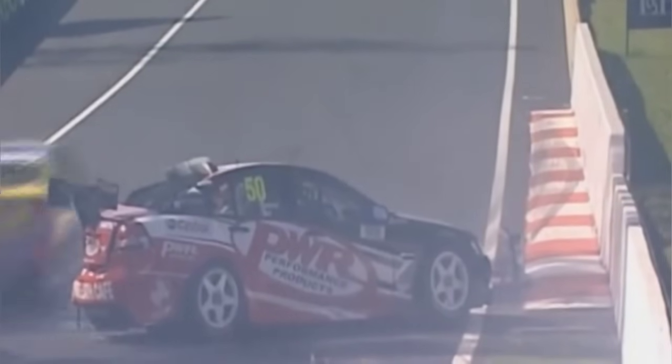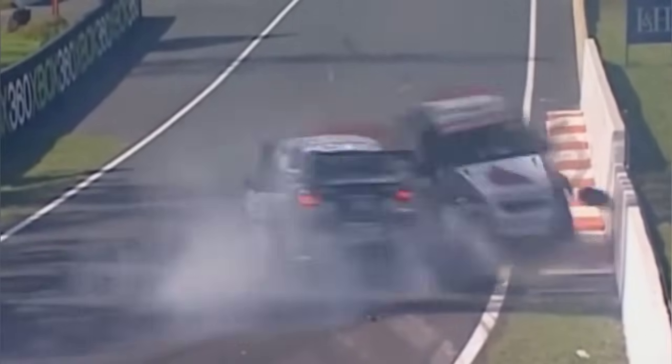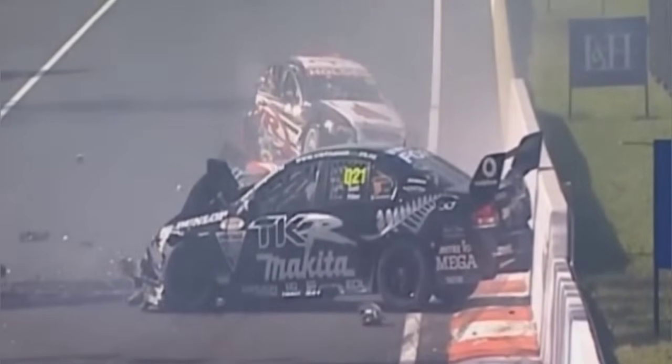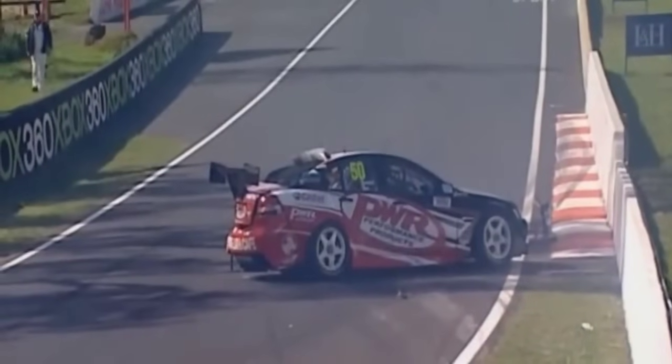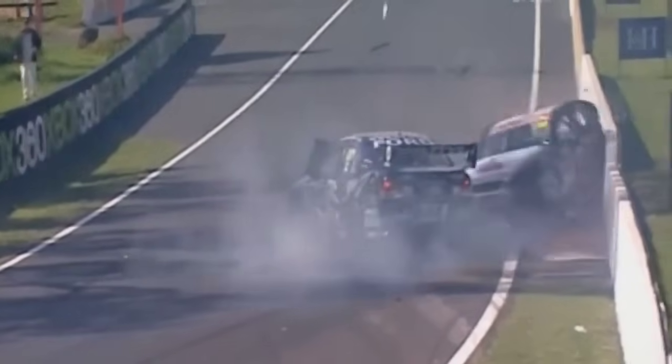Welcome back. There has been a major incident on top of the mountain already today. That's Paul Wheel in car 50 — lost control and is stationary. But what happens next is just shocking. The Team Kiwi car of Chris Pitha behind the wheel arrived on the scene there — could not get out of the way in time. That is an awful sight. It's a huge impact. Both cars involved.